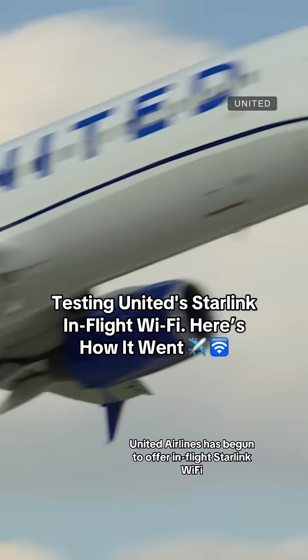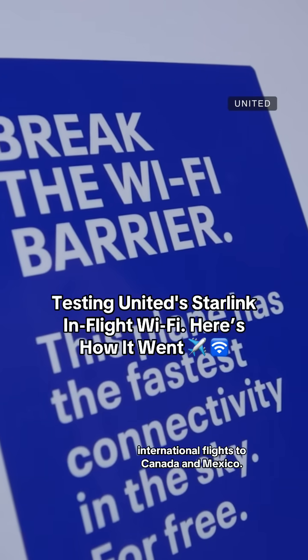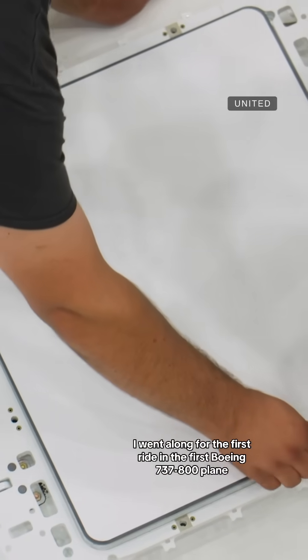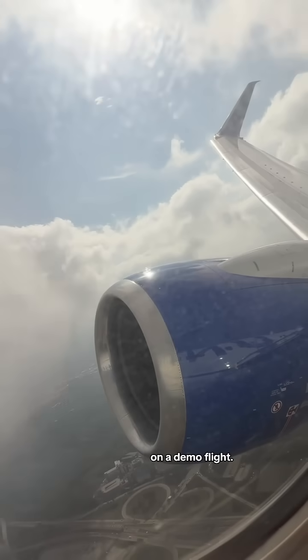United Airlines has begun to offer in-flight Starlink Wi-Fi on its mainline aircraft, covering U.S. and international flights to Canada and Mexico. I went along for the first ride in the first Boeing 737-800 plane outfitted with the new technology, from Chicago to Milwaukee and back on a demo flight.